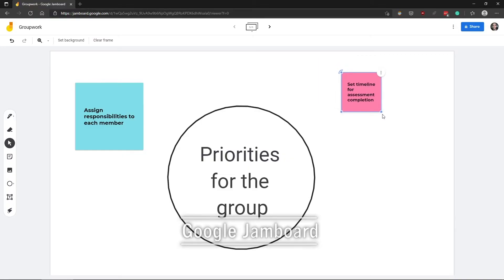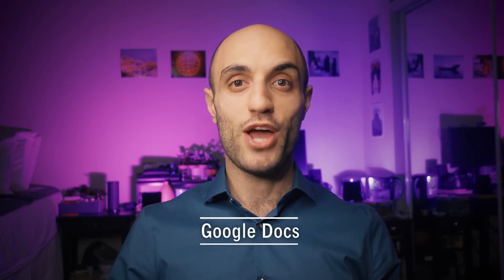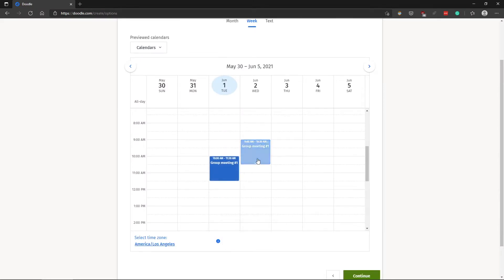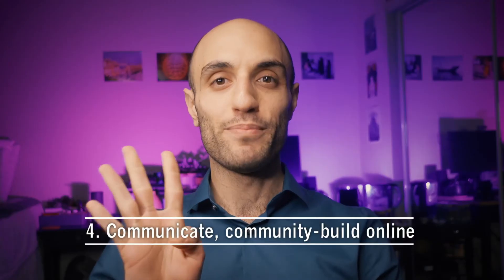When brainstorming, you may want to try using a virtual whiteboard like Google Jamboard. If you need to work collaboratively at the same time on the same document, try Google Docs. Finally, when planning group activities, you can avoid schedule clashes by getting each member to list their availability on a Doodle poll.